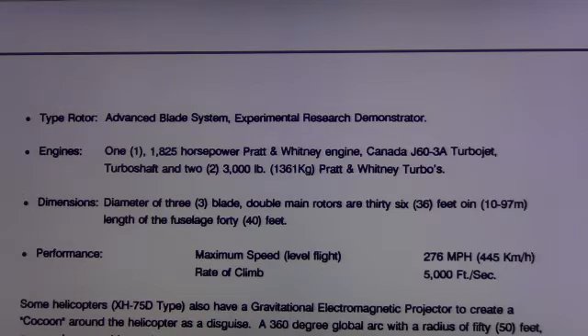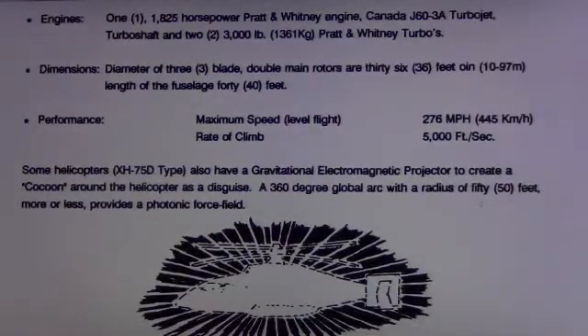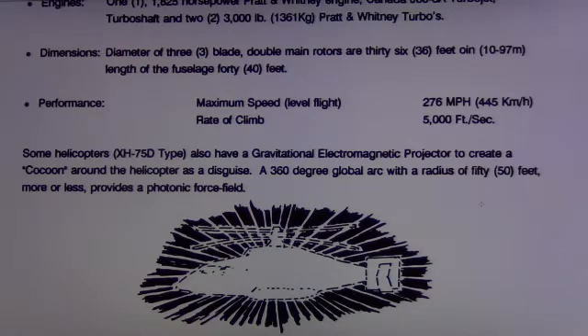It's supposed to fly only 275-76 miles per hour in level flight — I don't think so. I think it's a lot more. I heard it was way faster than that. It has a 1,830 horsepower Pratt & Whitney engine, Canada J60-38 turbo jet, turbo shaft, and 2,000–3,000 pound Pratt & Whitney turbos. Experimental research demonstrator XH-75D.